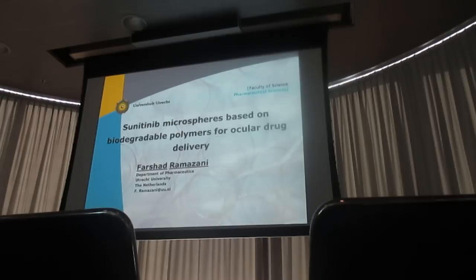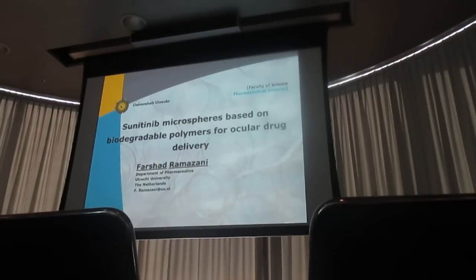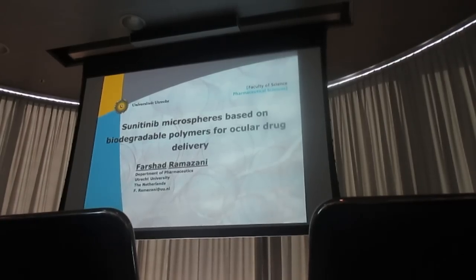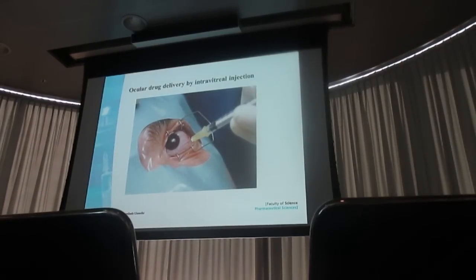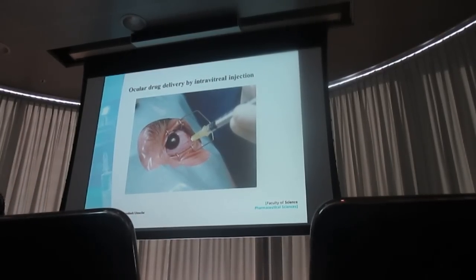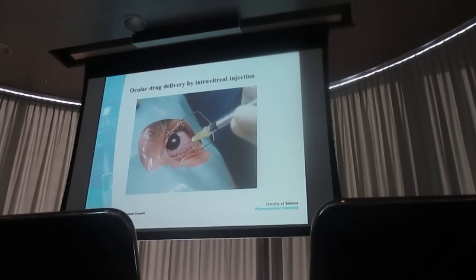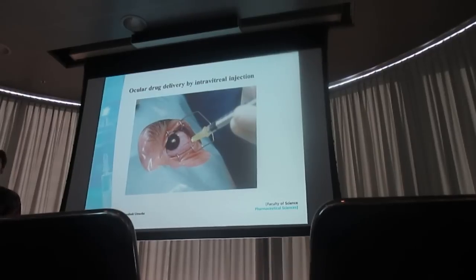Thank you so much, Anna, for the nice introduction. In today's presentation, I would like to talk about formulation of sunitinib into polymeric microparticles for intravitreal drug delivery. I am sure none of you likes to receive an injection into his or her eyes. Or, if you have to do so, you would prefer to decrease the number of injections as low as possible — perhaps once or twice per year, not every day or every week.